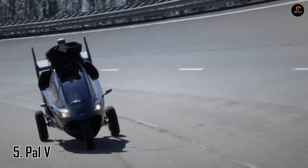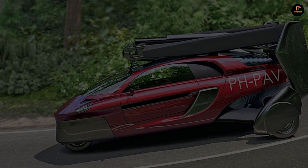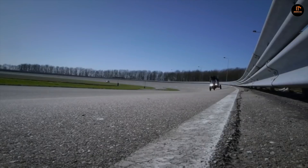Number five: the PAL-V. Inspired by nature, engineered by man, and evolved over time, the PAL-V Liberty is a groundbreaking product that inaugurates the age of the flying car.